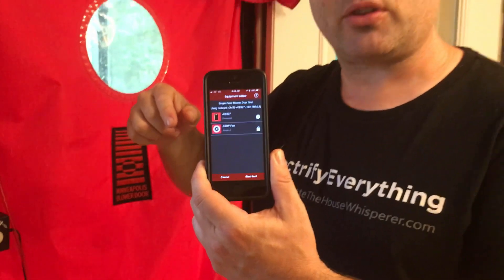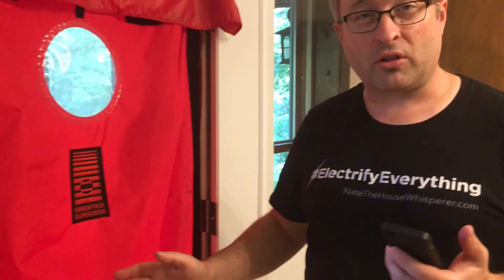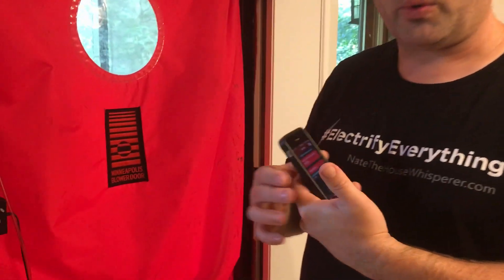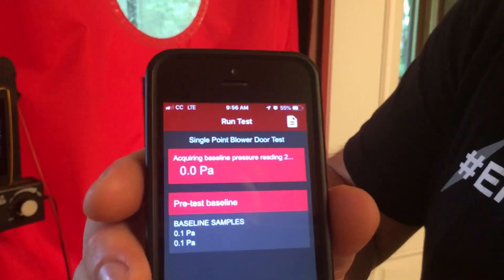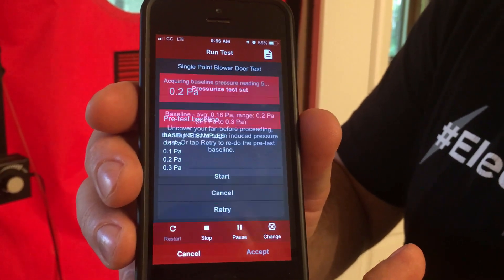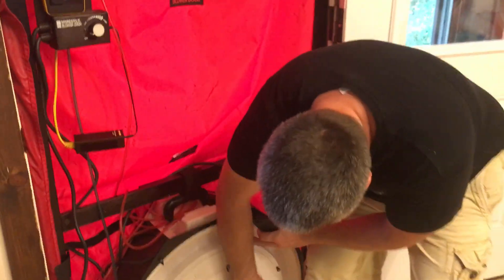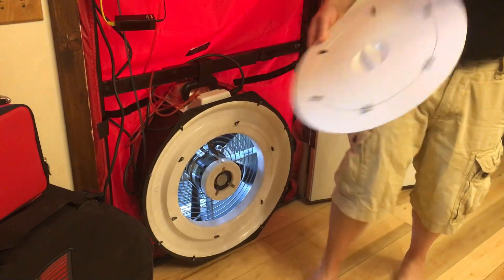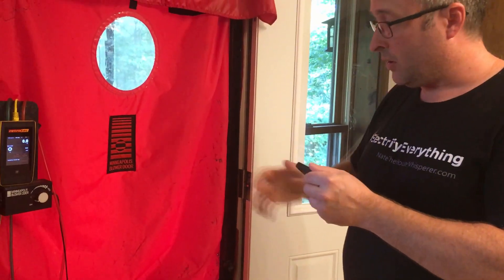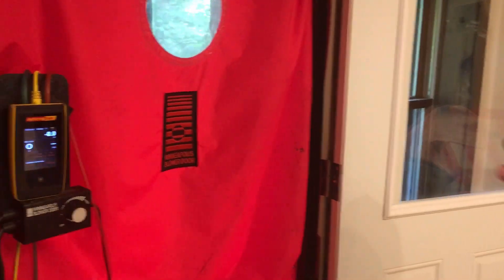I'm going to use my phone and do a baseline test, which determines what the pressure difference is between inside and out — because that affects the readings. I'm going to hit start. The whole house is closed up, all the windows are locked. It's going to do the baseline — and if you can see what it's doing, there's almost no pressure difference between inside and out presently. The temperatures are almost identical. Now it's baseline done.